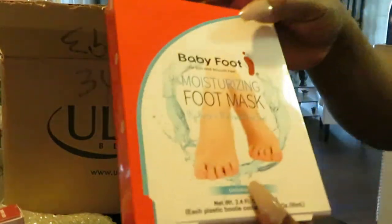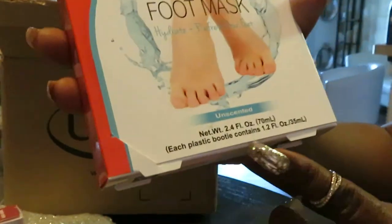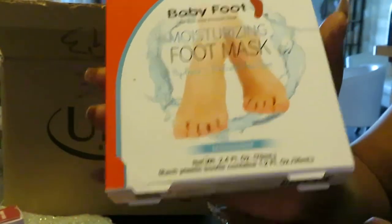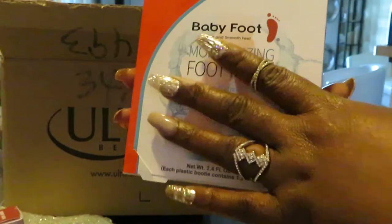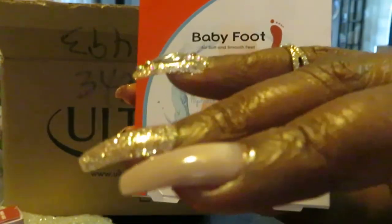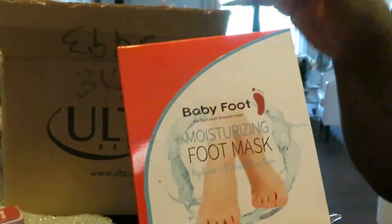The last thing I have is by Baby Foot — it's a Moisturizing Foot Mask, unscented. Each one contains 1.2 fluid ounces. Since everything's been going on I've been doing my own nails and feet. When I do my own pedicures I definitely need this. Y'all should check out the video of me doing my nails — I use Kiss Nails Gold and Diamonds. This foot mask will make your feet all nice when you do your home pedicures and manicures.